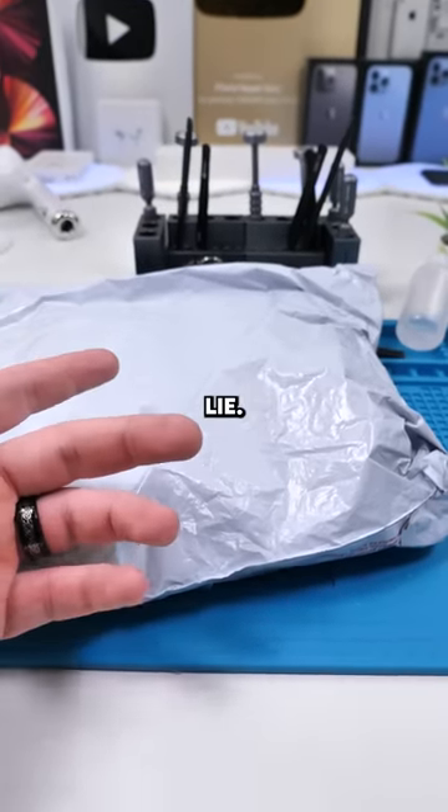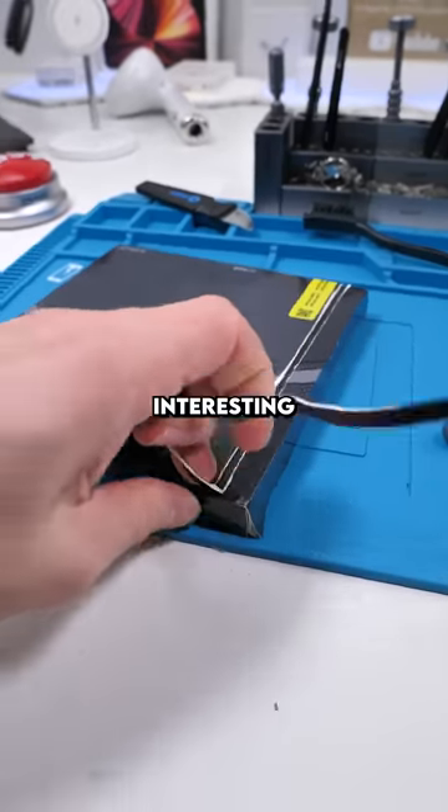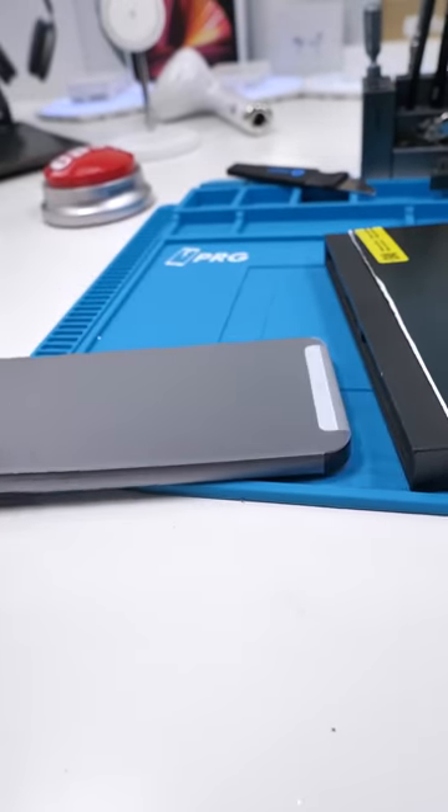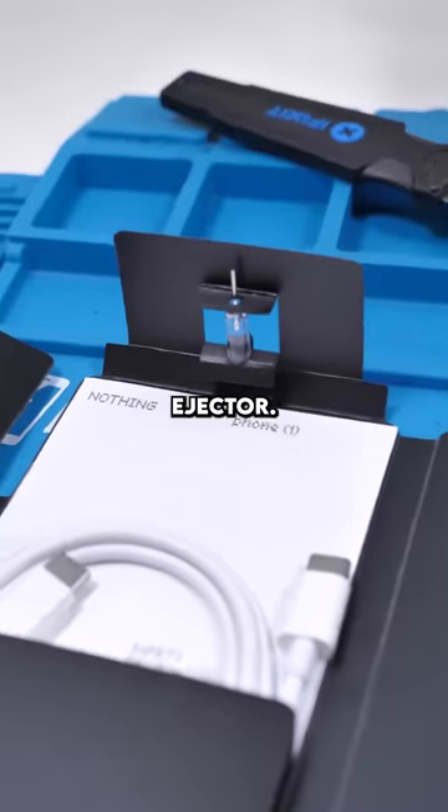We got a package — not gonna lie, I'm so excited for this one. Let's open this up. Interesting packaging. Look at that SIM ejector. Wow.